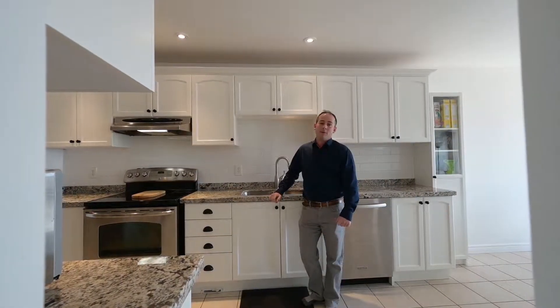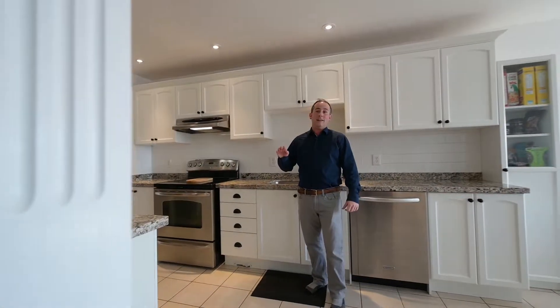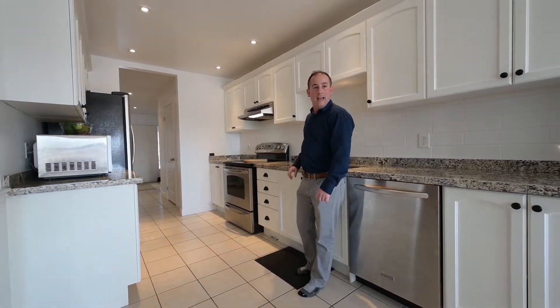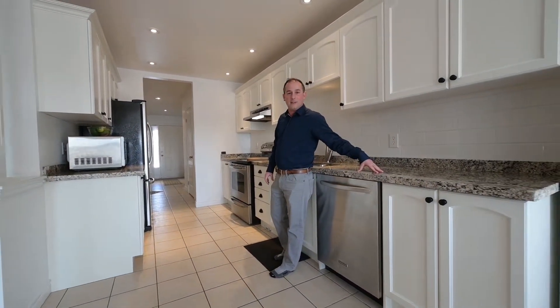I really must remark about this kitchen — crisp, clean white cabinets, beautiful white subway tile, and solid granite countertops throughout.